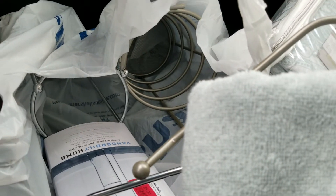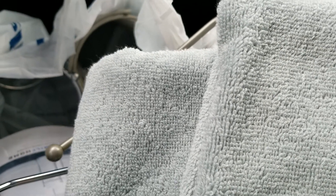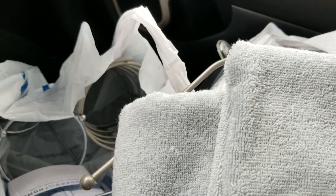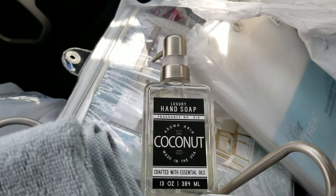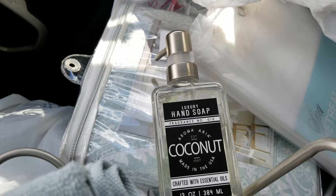I also found a little hand soap at Marshall's in a large glass bottle with that same finish. I was trying to find something decorative for soap, and this was $5.99. It's a glass bottle and it's got that same finish on the pump.